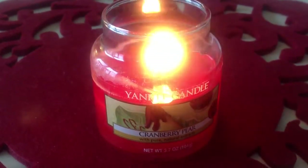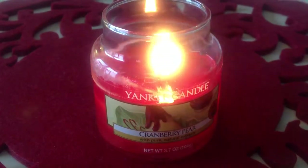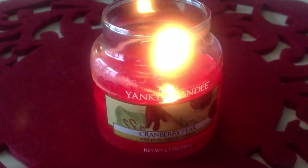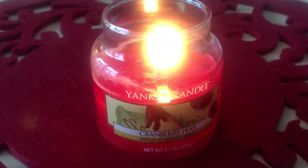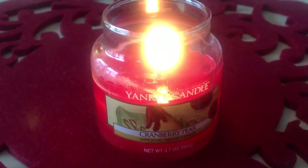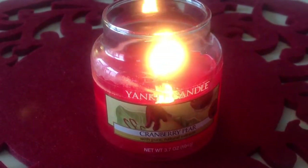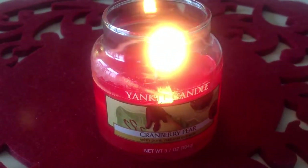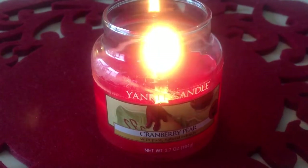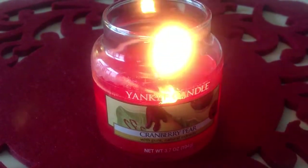Hey everyone, back with another candle review. This one is on Yankee Candle's Cranberry Pear scent. I picked this up in a small jar — it's a very sweet sort of smell. I wasn't sure I was going to love it, so that's why I got the small size, but it is actually fantastic.